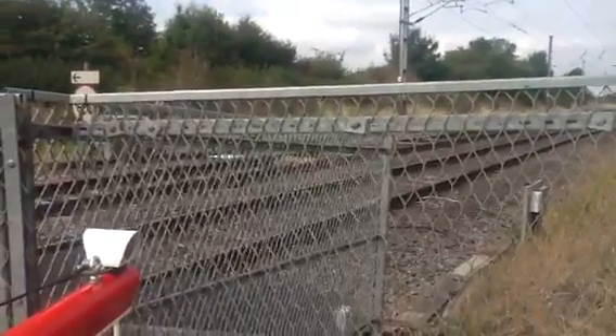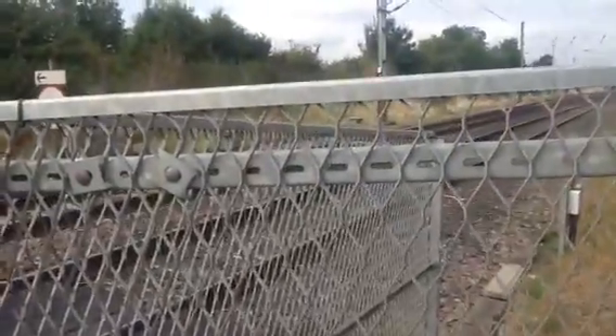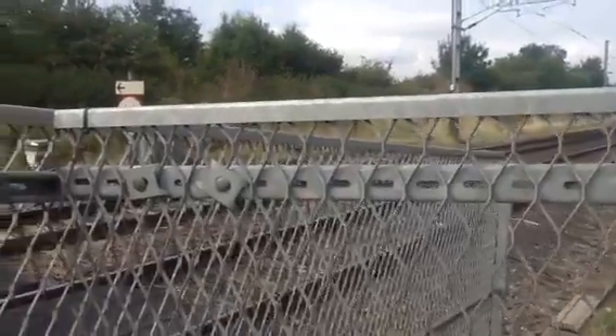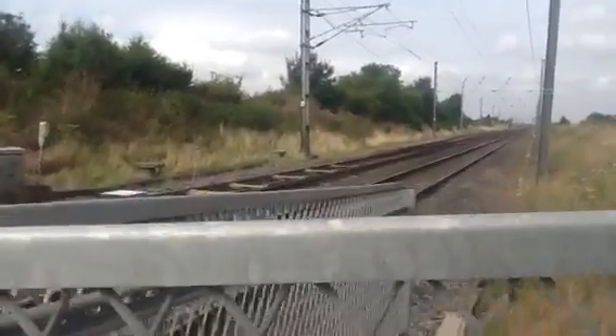Look at this. If you want, Bravo 83 — Newark Northgate to London Kings Cross. I was just going to say that. We've got the 1 Bravo 83.